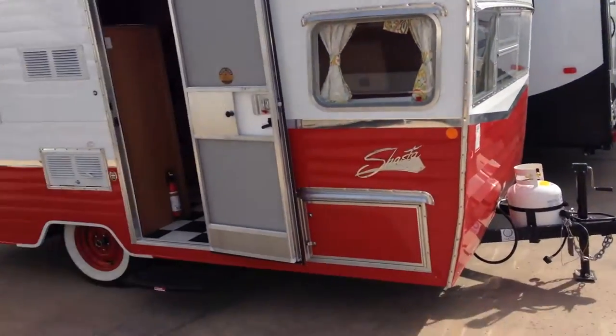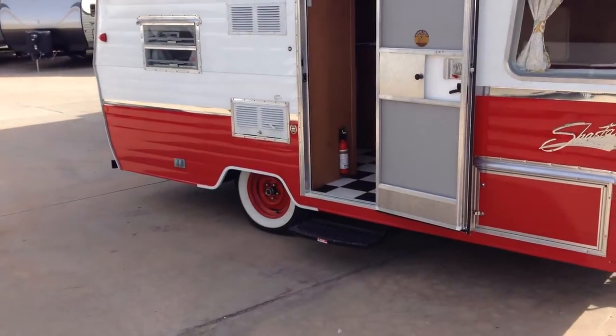Hey, this is Preston at the RV General Store in Norman, Oklahoma. You can go to rvgeneralstore.com.